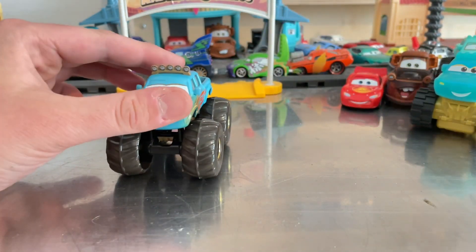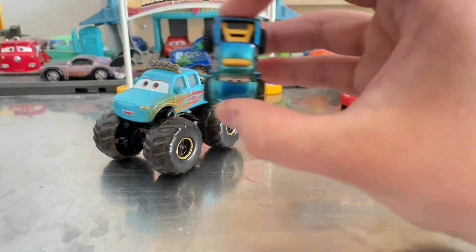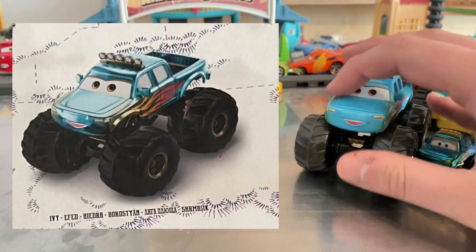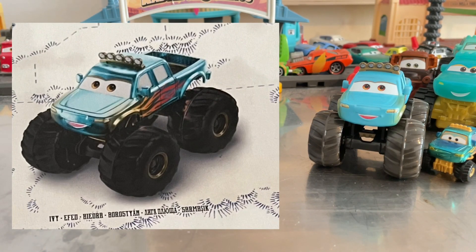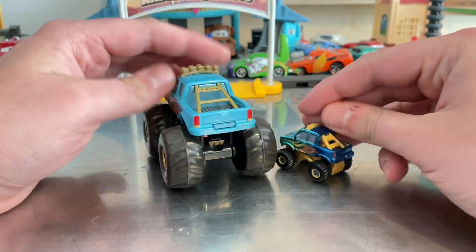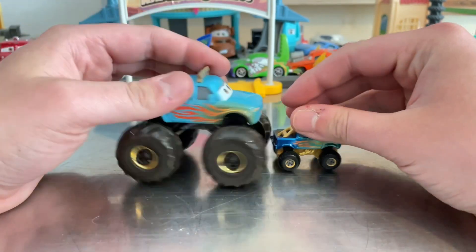Last but not least, her Mini Racer one. The Mini Racer one is quite metallic compared to the stock art, which is shown in a screenshot above — the stock art looks metallic, but the 1:55 scale one is not. The axles are also different.